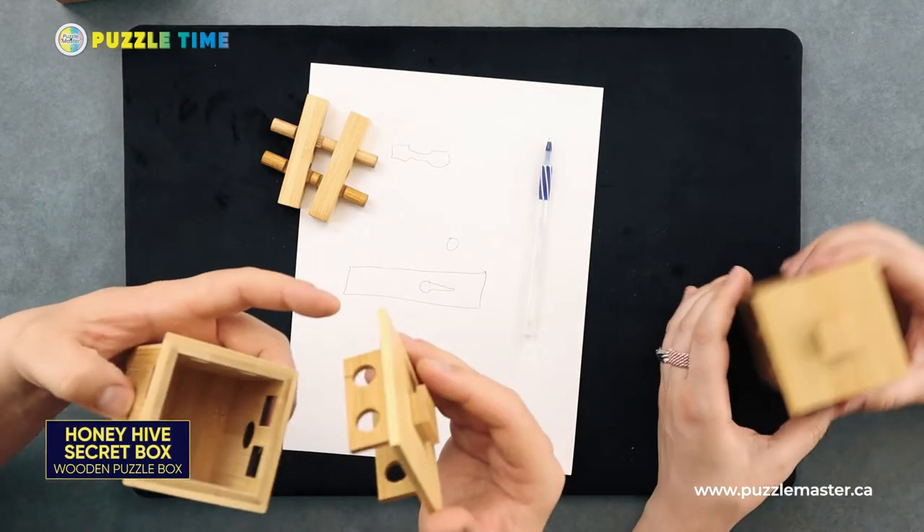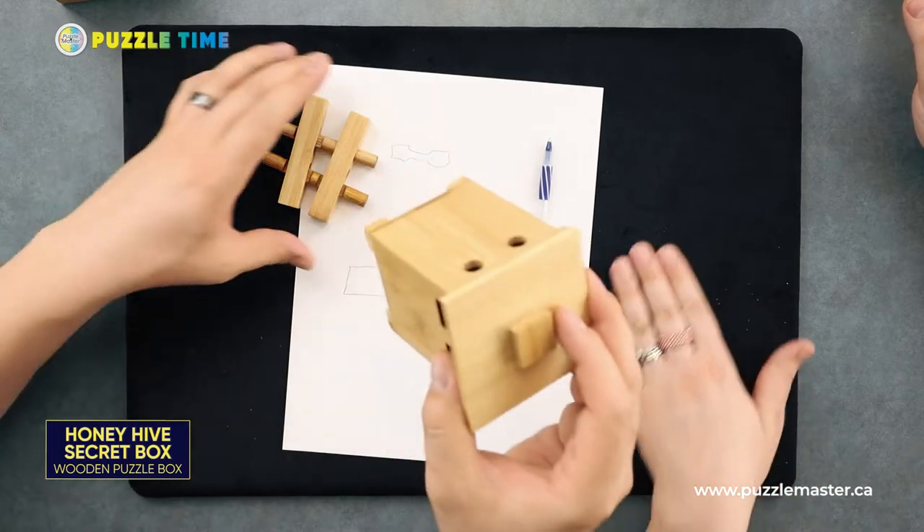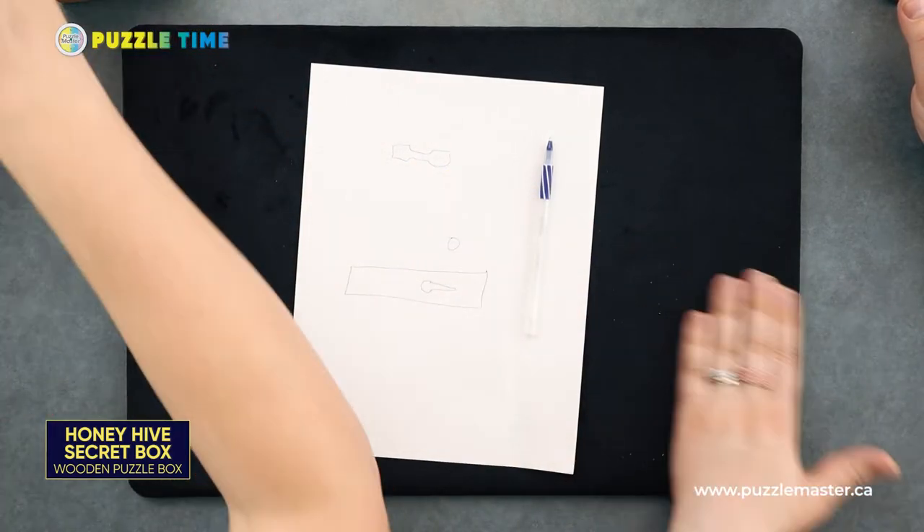There it is — the Honey Hive by Project Genius. We solved it! We don't often solve puzzles on here, so that's cool. Project Genius, Honey Hive.